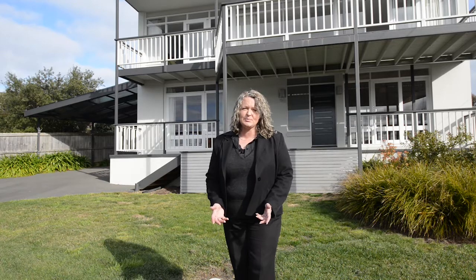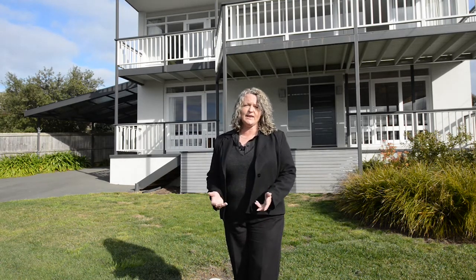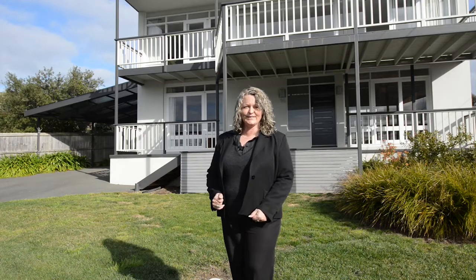Hi guys, Karen Young here from Rain and Horn Eastern Shore. I'd like to welcome you to 20 Blessington Street in stunning South Arm. What a fantastic property we have for you here today. This bright and sunny four bedroom, two bathroom family home has heaps of off-street parking for cars, boats, trailers and even caravans. Let's go in and take a look around.